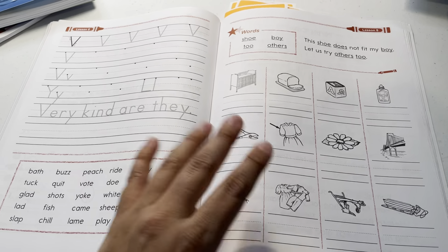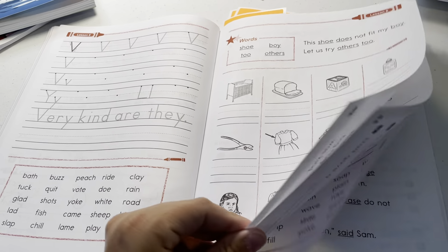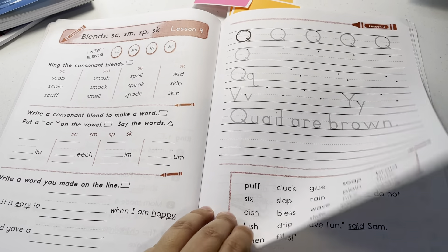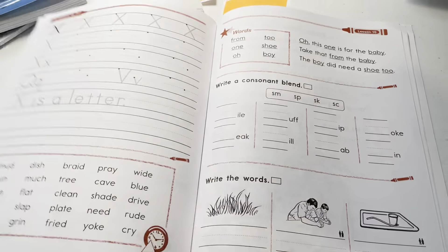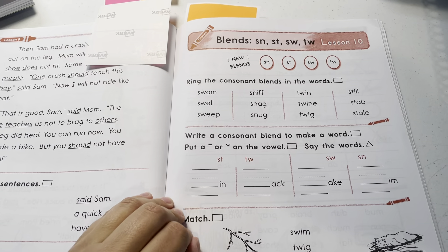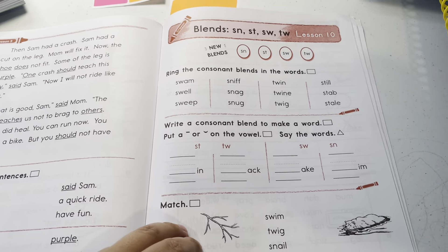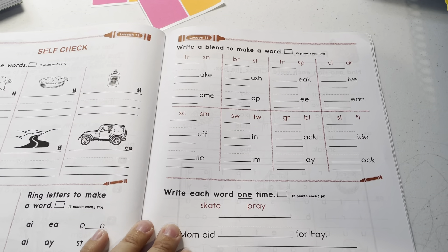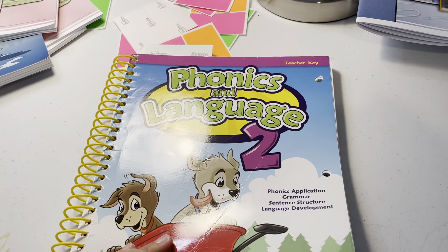I'm going to do a more in-depth video on the learning to read and go through it so you understand the differences. You kind of get the point here — you see all these special sounds. Now I'm going to show you grade two Abeka phonics and language arts, which is all in one.